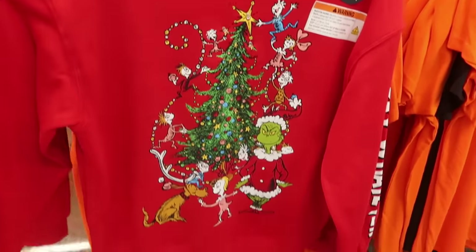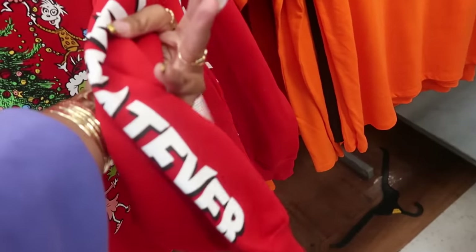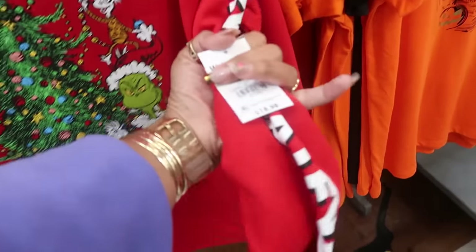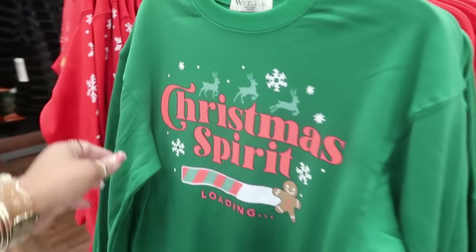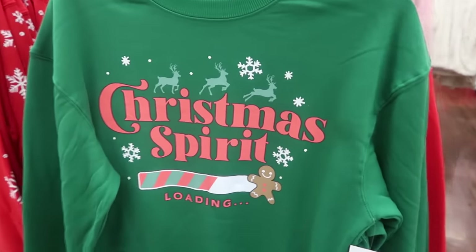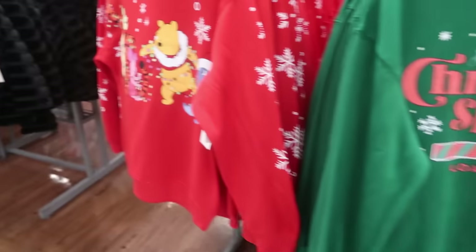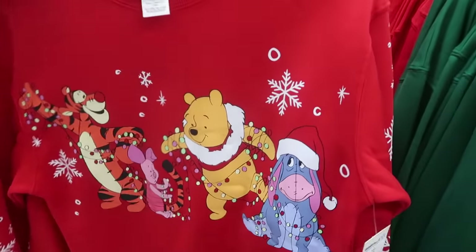This Grinch top right here with 'Merry Whatever' down the arm is $18.98 and it lights up. $11.98 for the Christmas spirit gingerbread one that says 'loading.' And $12.98 for the Winnie the Pooh one.